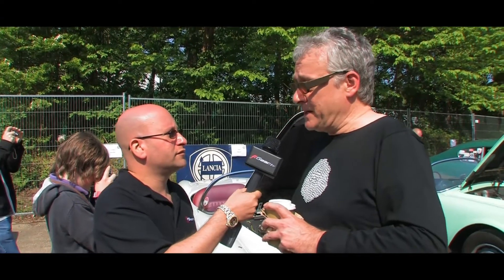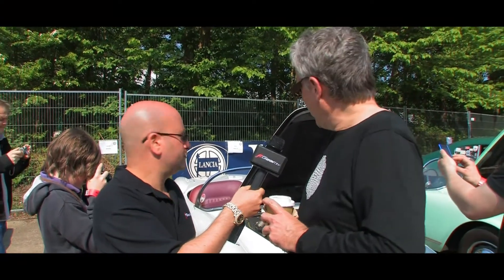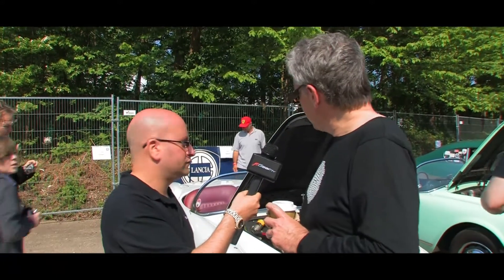It's a 1955 Lancia Aurelia Spider and it's one of about 200 made, and it has just recently emerged from a six year restoration.